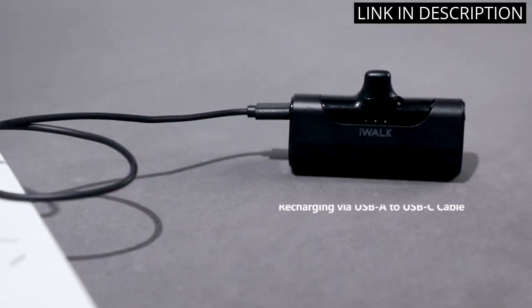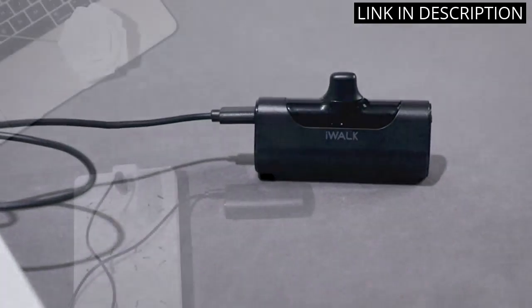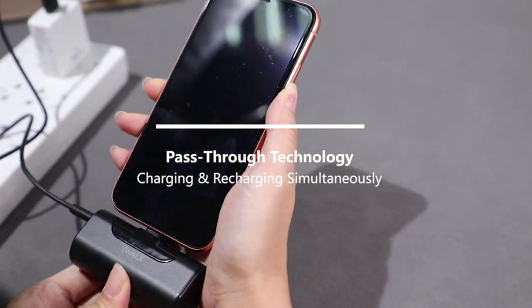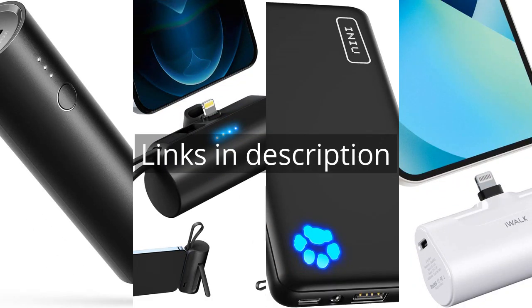Overall, I highly recommend this product to anyone in need of a reliable and convenient portable charger. It's definitely a must-have accessory for those on the go. Remember that there is more information and product links in the video description. See you in the next video.